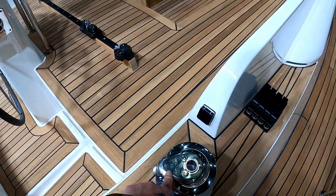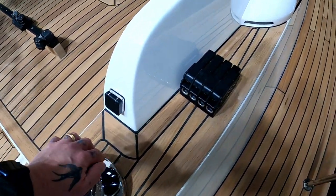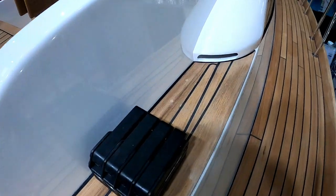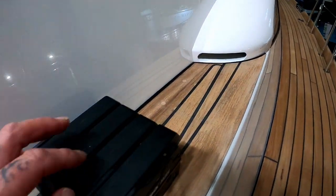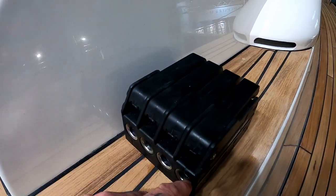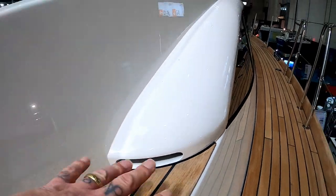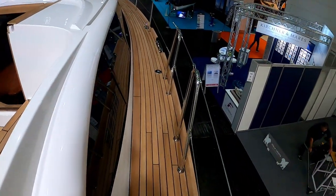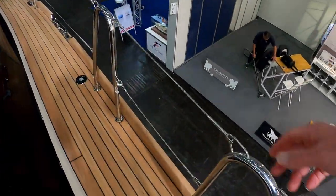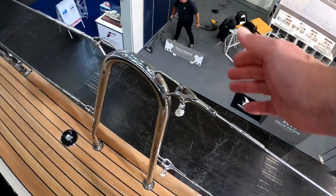These are 46 self-tailing electric winches. You can see the switches and clutches for all your lines. There's a nice side entrance to get on depending on how you're moored to the pontoon. You have your water tank fill there.